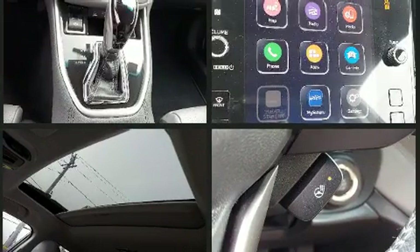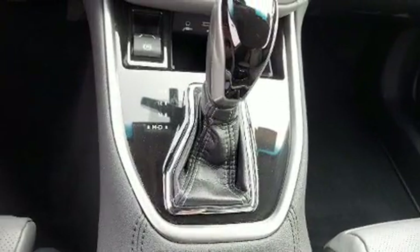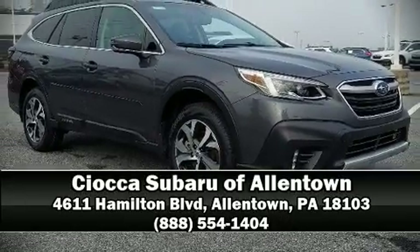This vehicle has achieved certified pre-owned status by passing Subaru's comprehensive certification process, including a comprehensive 152-point inspection. Our team is professional and we offer a no-pressure environment. Call now to schedule a test drive.